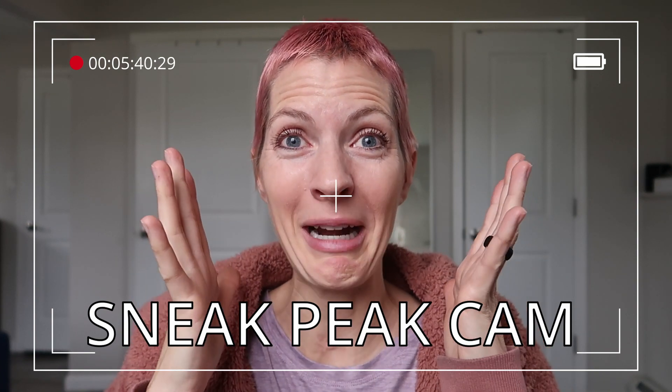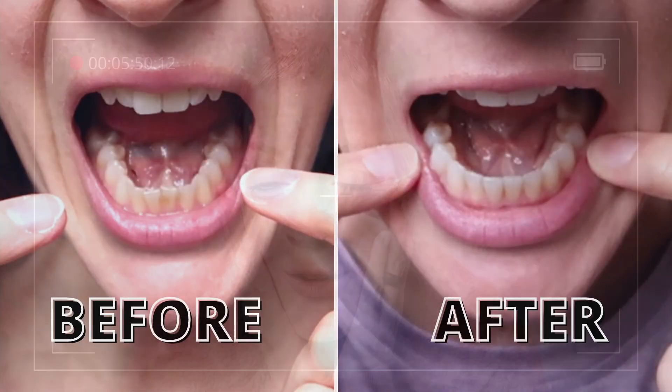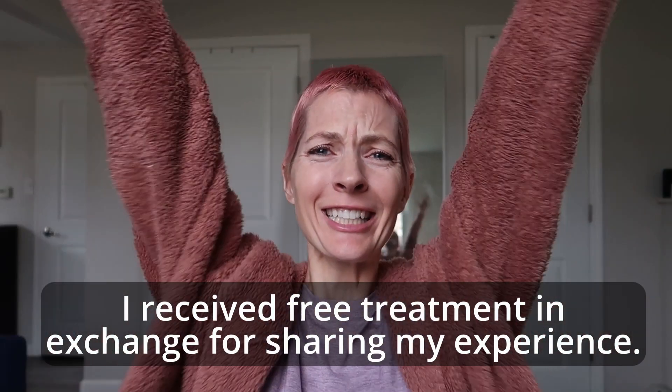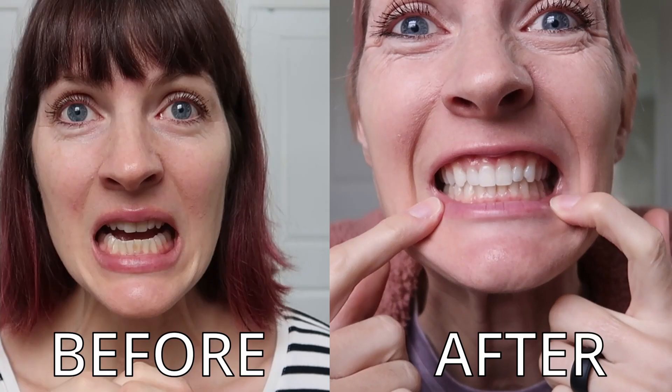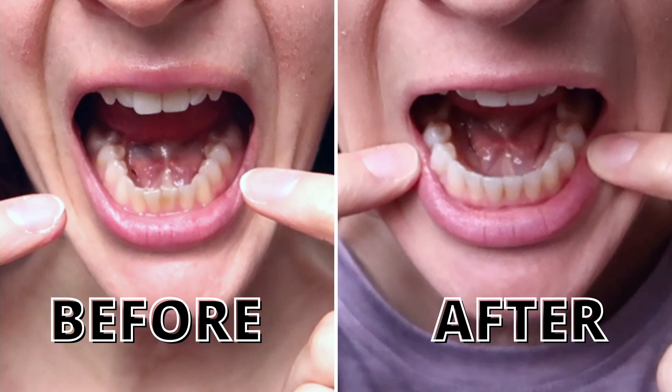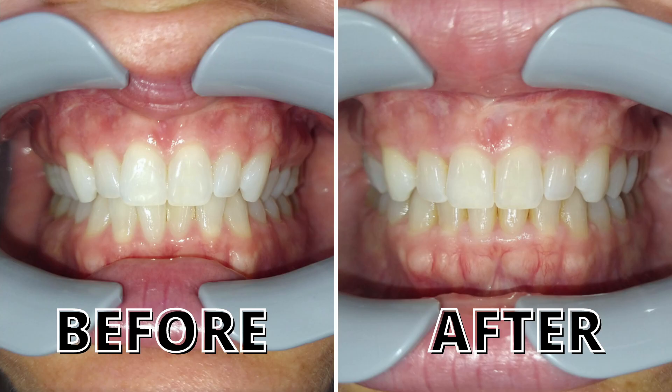I'm done straightening my teeth at home with Candid. Look at these chompers — they're beautiful! The bottom teeth are all straightened out now. All of my teeth were kind of turned in and they straightened them all out.